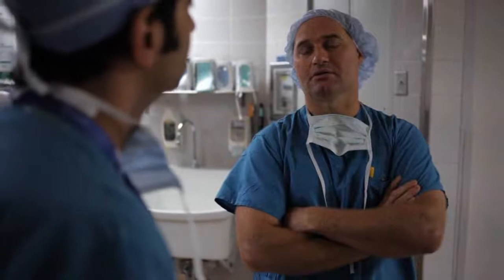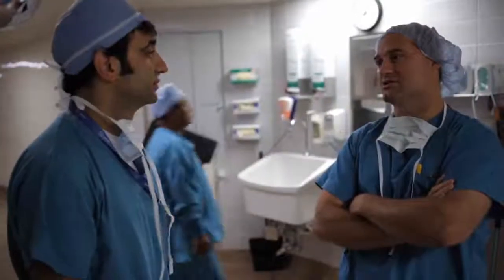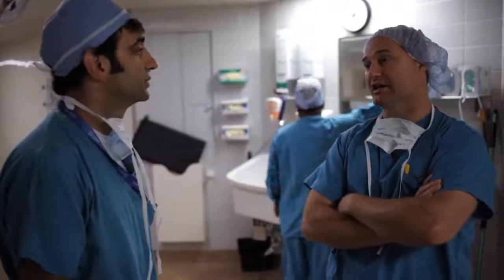As our skills and the tools available to us have progressed, we have come to have other options — what we call minimally invasive options. For the last 20 years, we have been performing VATS procedures, video assisted thoracic surgery.